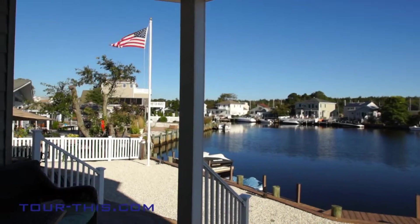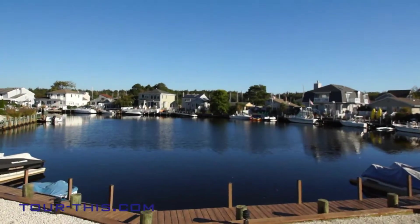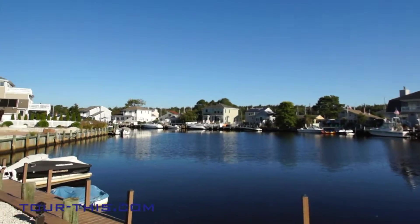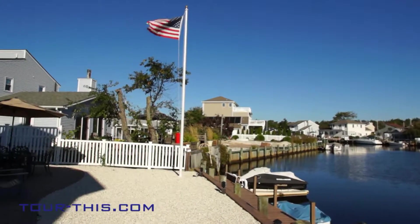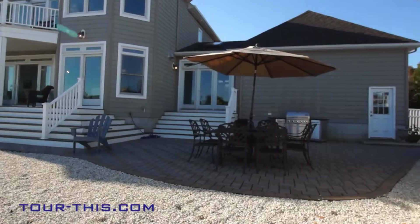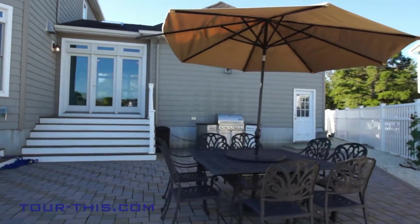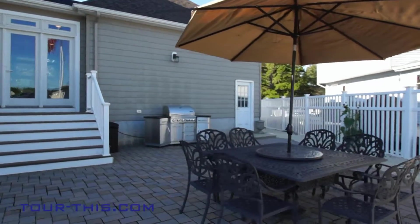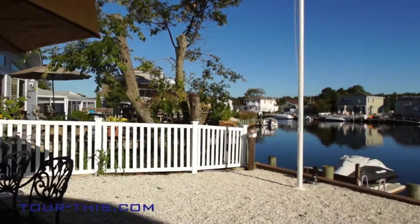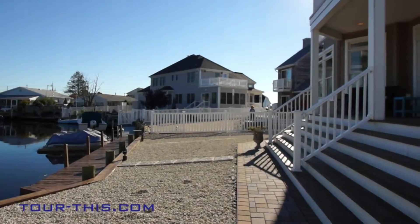The backyard boasts a large bulkhead enabling you to dock your own boat and also friends who may want to visit your extraordinary home by boat. The backyard is complete with a beautiful stone paver patio as well as a deck, providing endless opportunities for entertaining on those hot summer nights. A maintenance-free white vinyl fence makes it ideal for dog owners or families with small children.